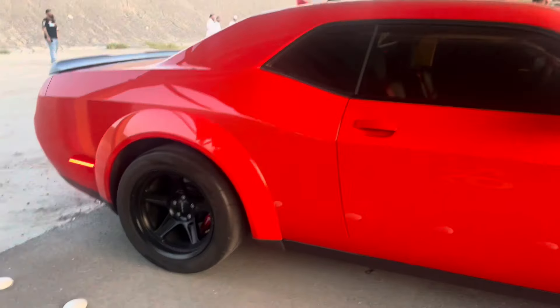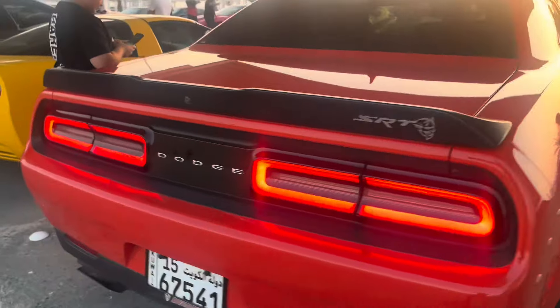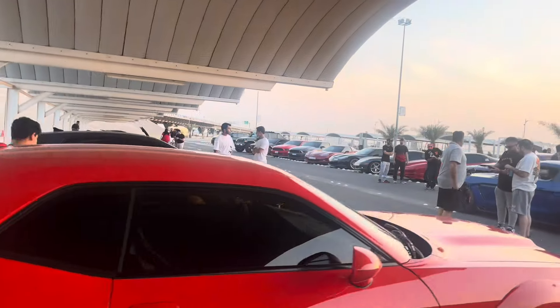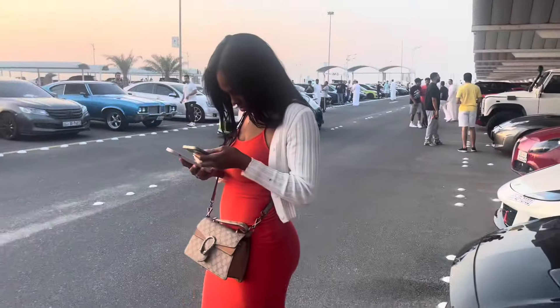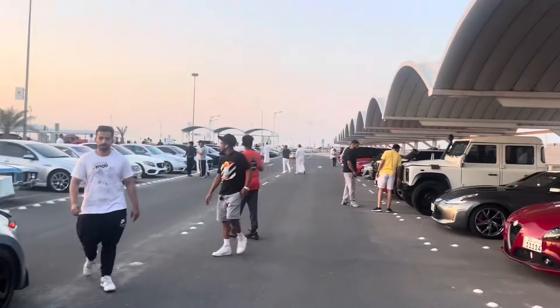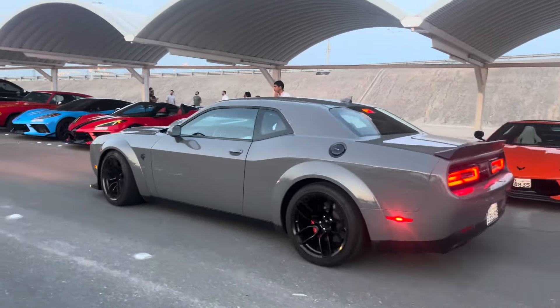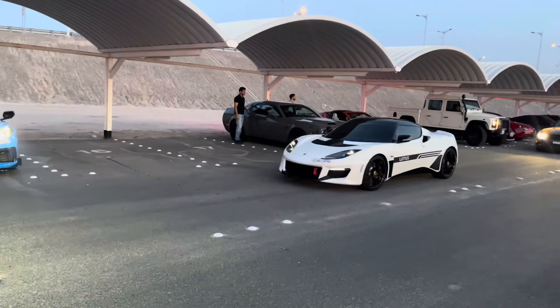Then my guy pulled up with the Demon — he took off his stock wheels and put the Demon wheels on the rears. Super super clean car. There's a bunch of cars that just got here — we got Rolls-Royces, big body bins, cars for days, Mustangs still pulling up. We finally had a Hellcat pull up in my favorite color, and the madness starts.